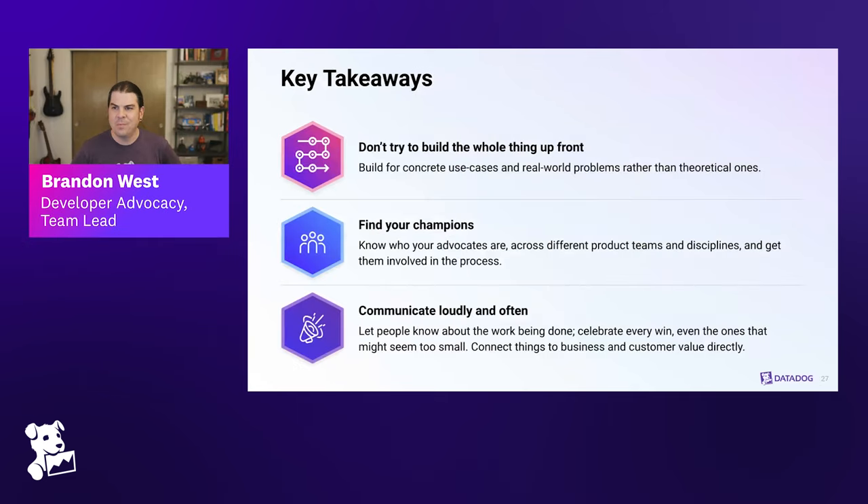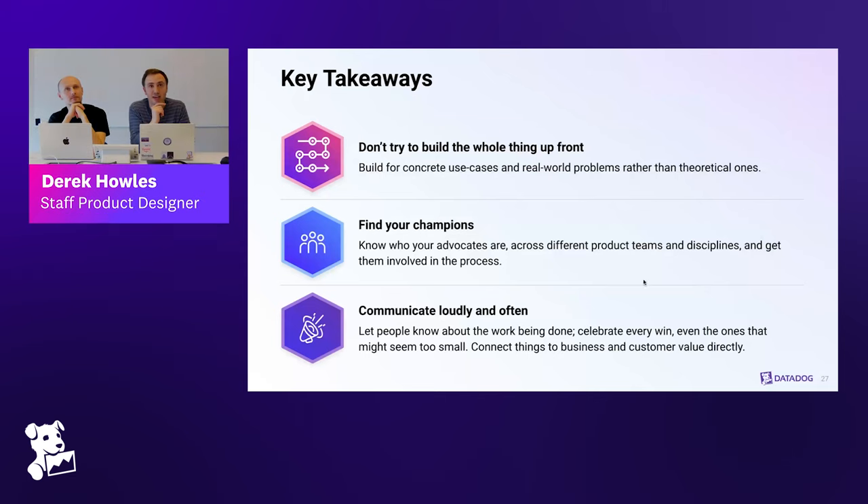We're reaching the end of the program, but I think it's always important to leave people with key takeaways. Don't try to do the whole thing up front — figure out what the real use cases are and what the actual customer and user value is. Don't sell the idea purely on technical benefits; you have to connect it to end-user value. Figure out who your champions are — a grassroots thing really takes knowing who is going to support what you're doing, reaching out to them, and bringing them more into the fold so they can go share with their product teams.